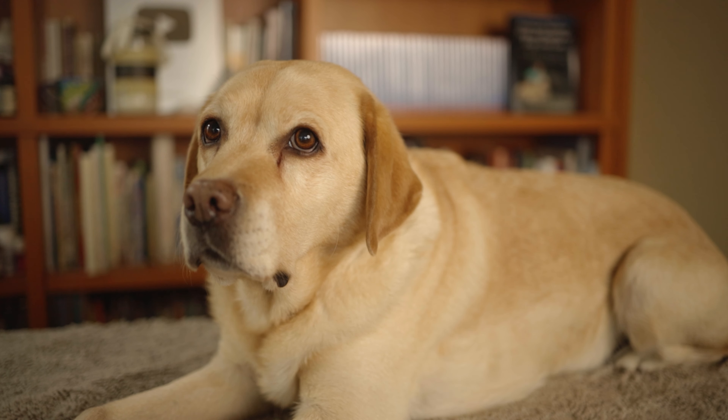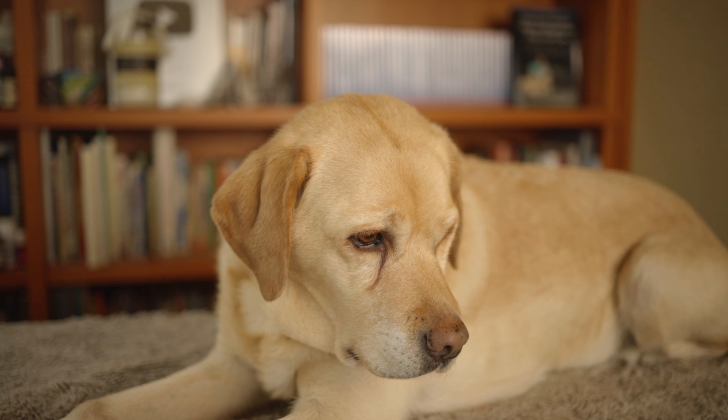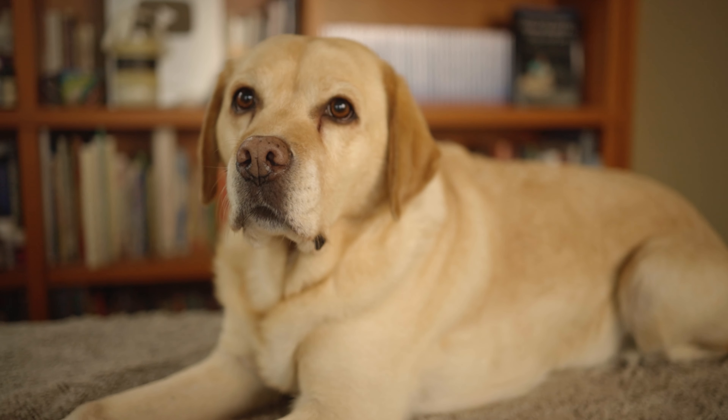Pippi has these dark stains in the corner of her right and left eyes. In this video you're going to find out what Pippi has, what I'm going to do about it, and what you can do about it if your dog has the same condition.